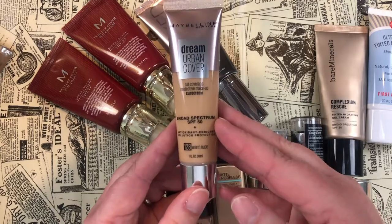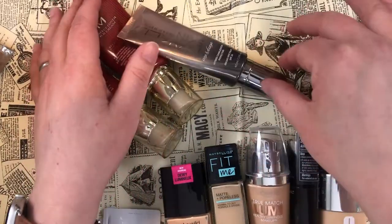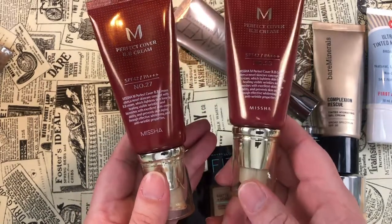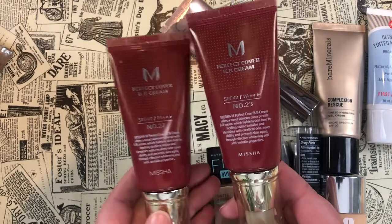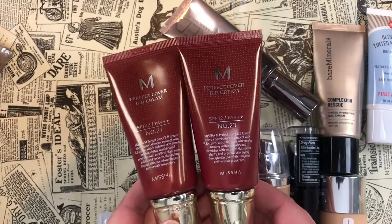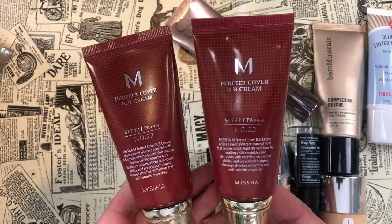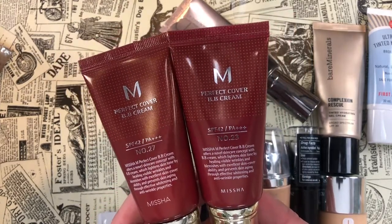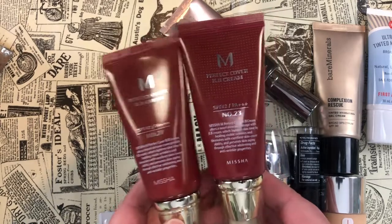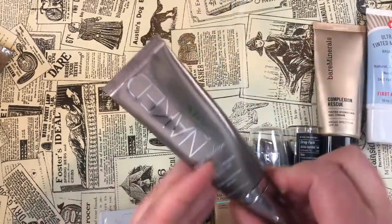Let's talk about ones I'm definitely keeping. I'm keeping the Missha BB Cream in numbers 23 and 27 — I mix these when needed and this is just my perfect foundation. If this is all I ever had for the rest of my life it would be more than enough. I feel like it actually does something for my skin when I wear it consistently.